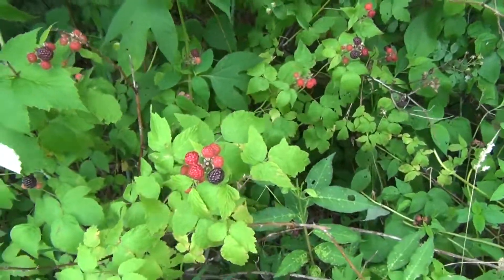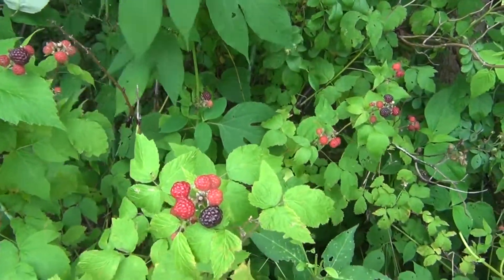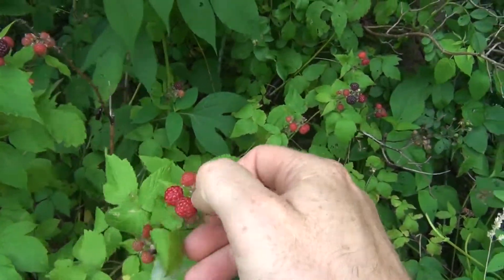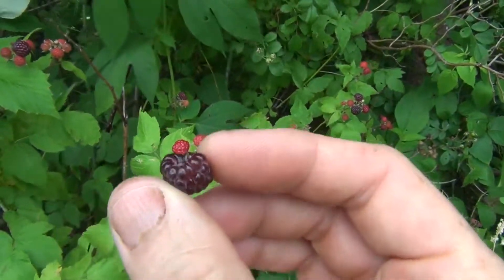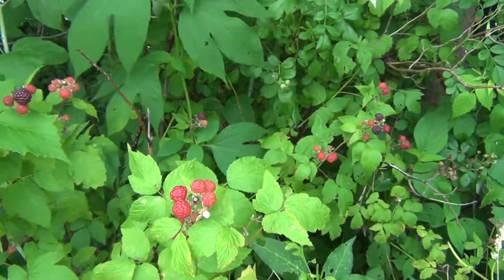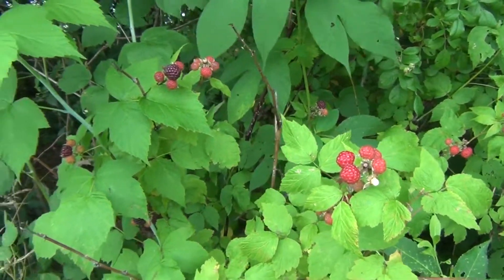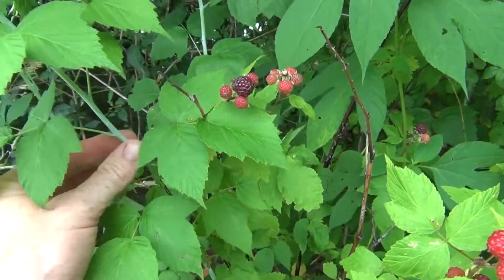Okay, here we are. This is raspberries — this is a black cap raspberry. Now there are also red raspberries that you can get, but I don't see them very much around our area.